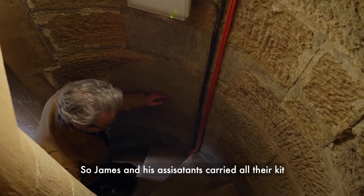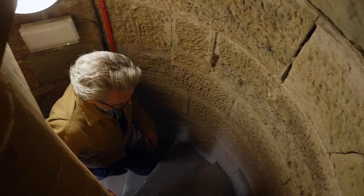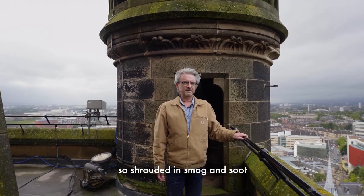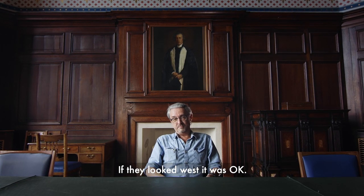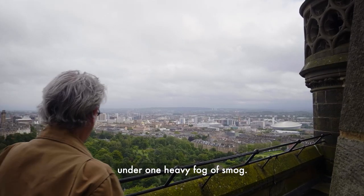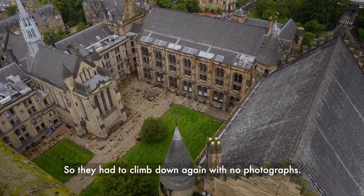So James and his assistants carried all their kit up to the top of the tower, only to discover that the city was so polluted, so shrouded in smog and soot, that they could see hee-haw. If they looked west it was okay, but if they looked east, the whole city centre was just under one heavy fog of smog. So they had to climb down again with no photographs.